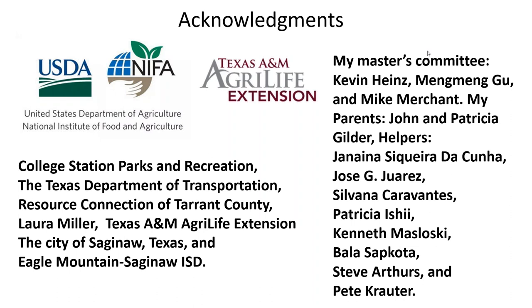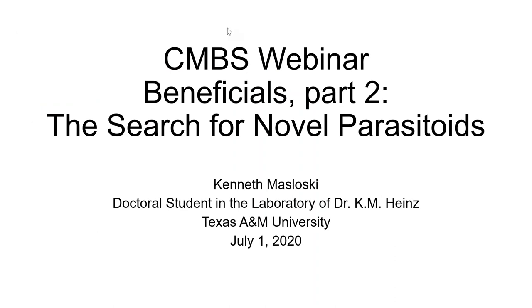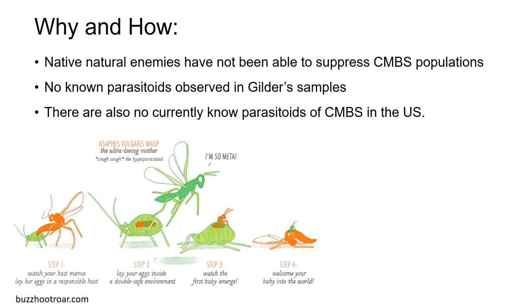Thank you, Kyle. Our next speaker is Kenneth. Thank you so much, Dr. Gu, for putting this together. As Kyle mentioned, the native natural enemies in Texas have not been able to suppress crape myrtle bark scale populations, and Kyle found no known parasitoids in his extensive sampling. Additionally, there are no currently known parasitoids of CMBS anywhere in the United States.